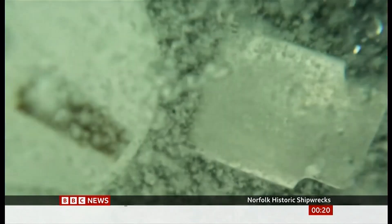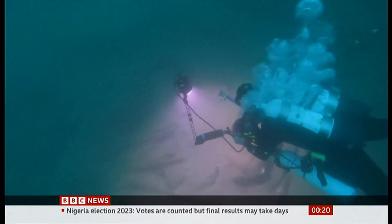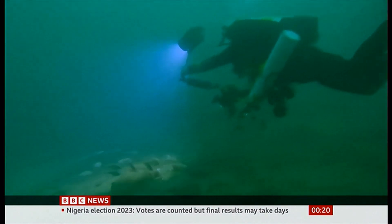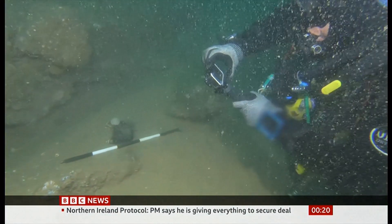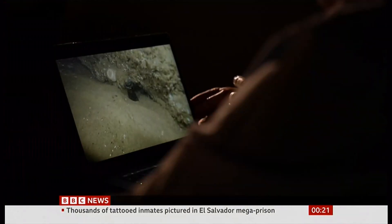On the seabed, a team of divers explore the site of a royal shipwreck. The Gloucester ran aground off the coast of Norfolk on the 6th of May, 1682. This discovery has been described as the most important maritime find since the Mary Rose, and it was found by two brothers from Norwich.